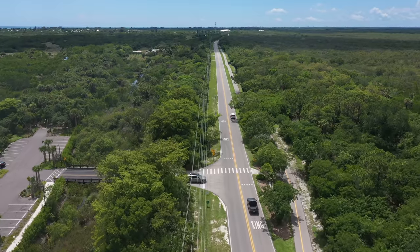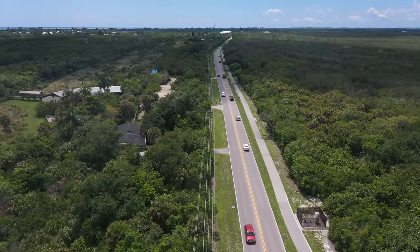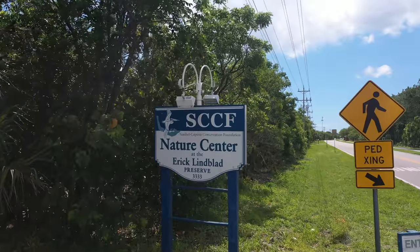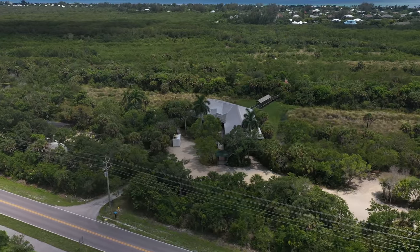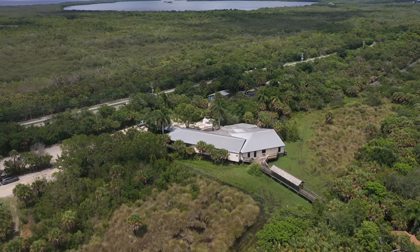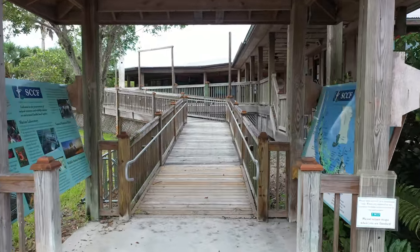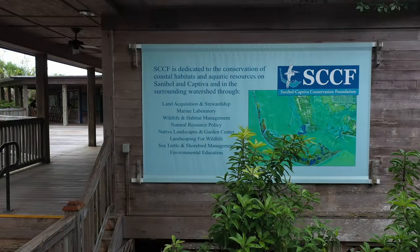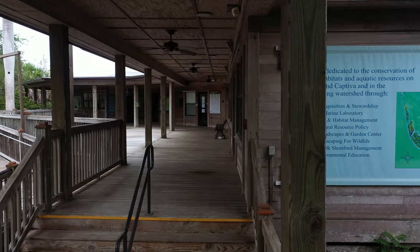Next up is the superb Sanibel Captiva Conservation Foundation, or SCCF as it is known. Founded in 1967, SCCF is dedicated to the conservation of coastal habitats and aquatic resources. Today SCCF is the largest private landowner on Sanibel. They manage more than 1,200 acres on Sanibel plus more than 600 additional acres on Captiva and other islands. SCCF has two main educational sites — the one you see here and the one on Periwinkle Way.